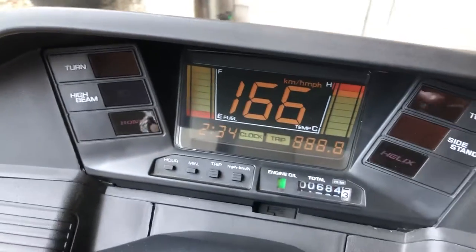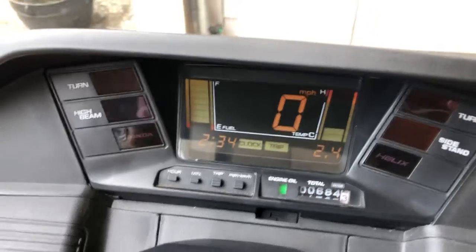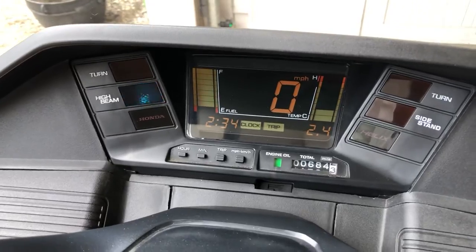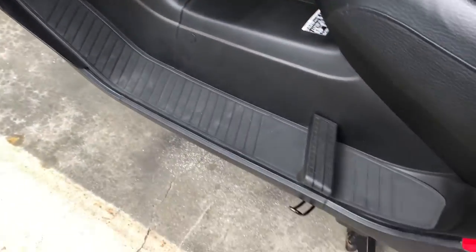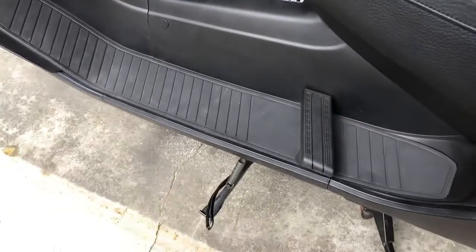All this business works just like it's supposed to. I'll demonstrate the kickstand switch — kills it.